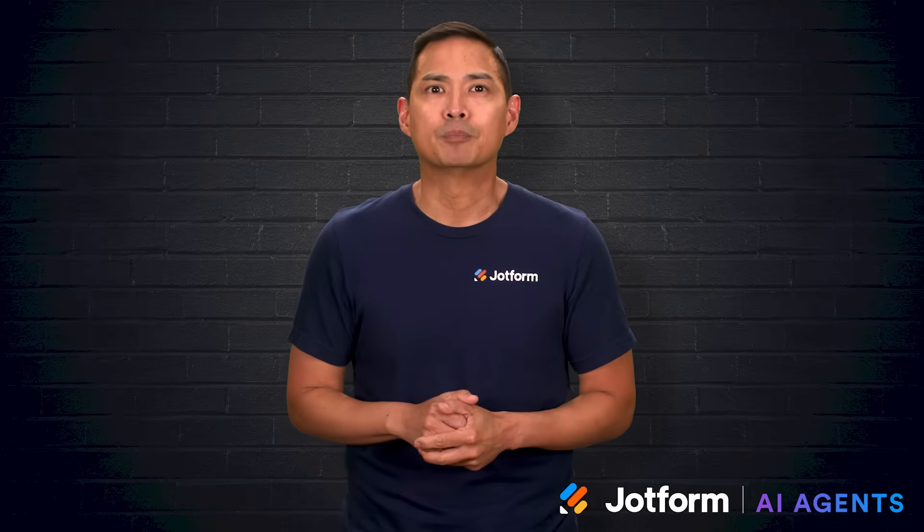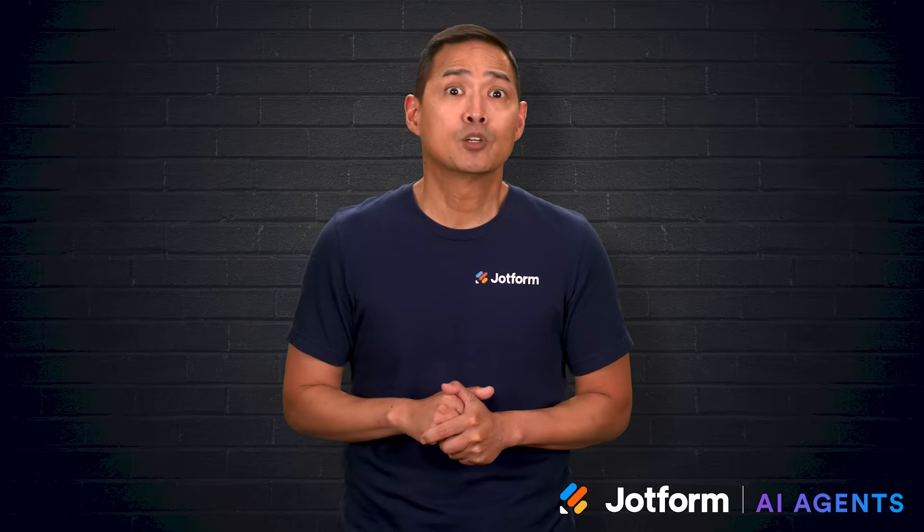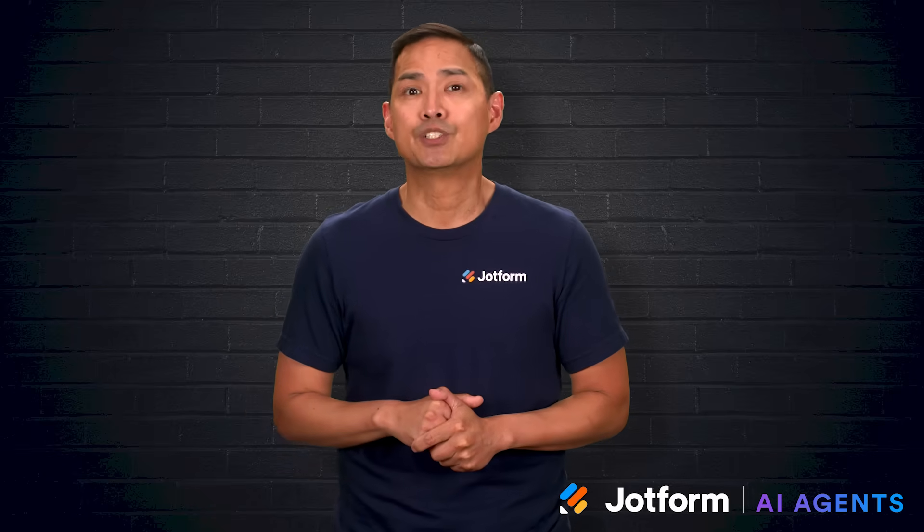I'm Noel with JotForm, and in this video we'll explore six of the best AI voice generators. We'll look at what makes them stand out, what features they offer, and how each might fit different project needs. Let's go.